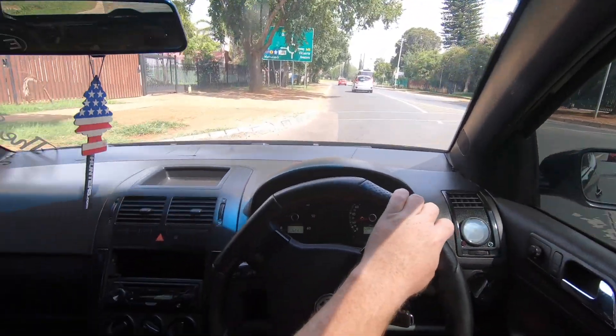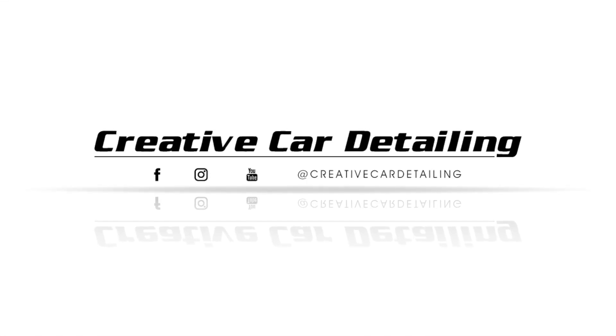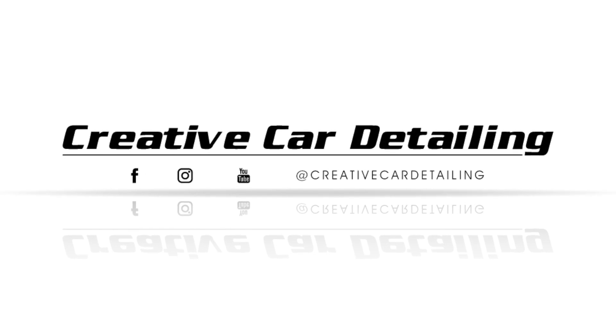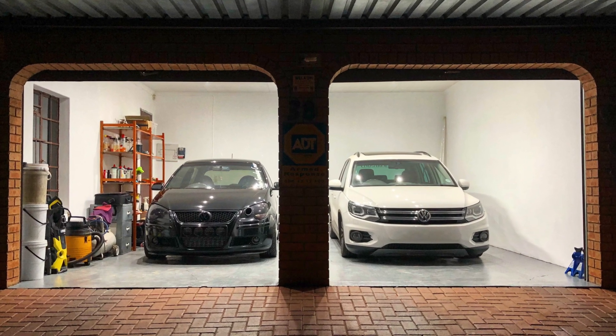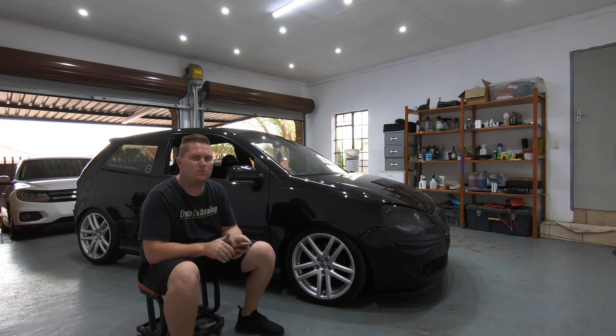It feels so nice to be driving a normal car again. What's up guys, welcome back to the channel.